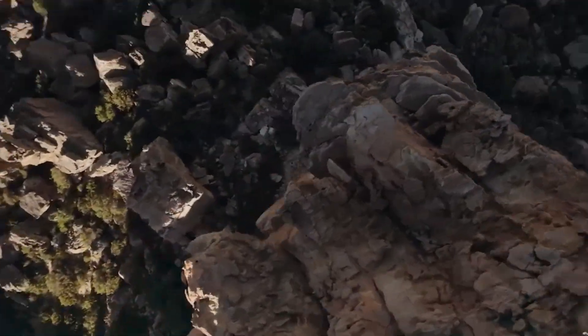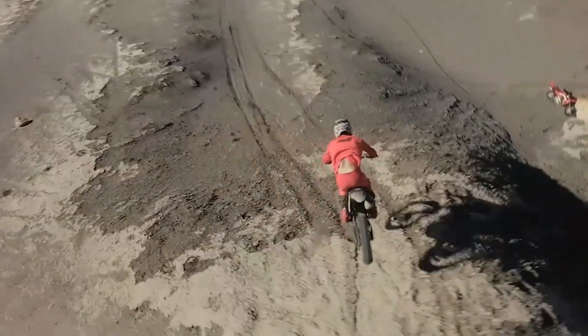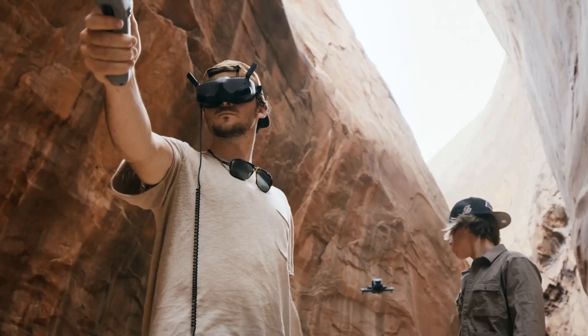With upgraded sensors, extended range, and rock-solid stability, it's ready for any adventure. Get ready to see the world from angles you never thought possible.